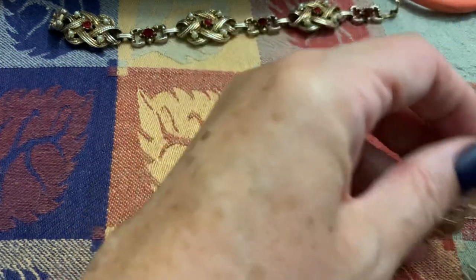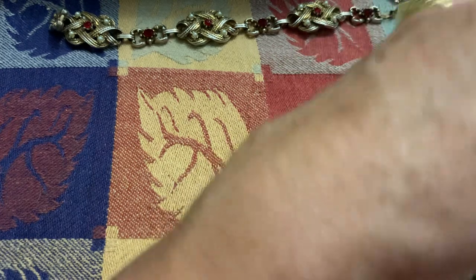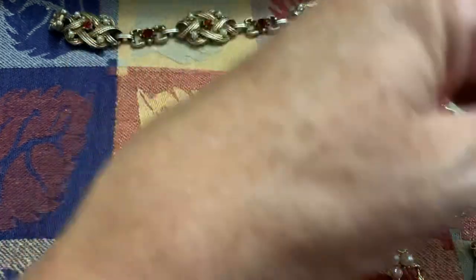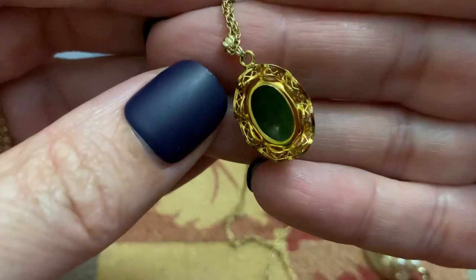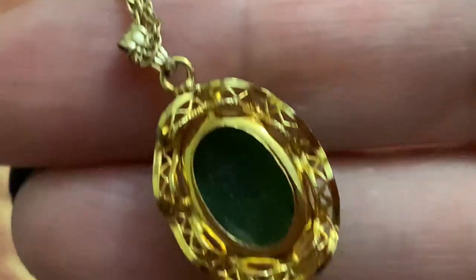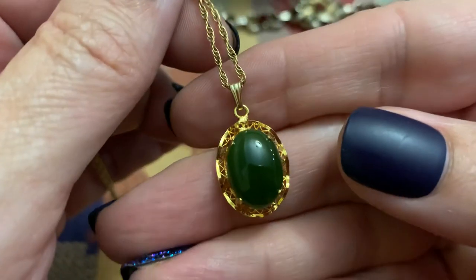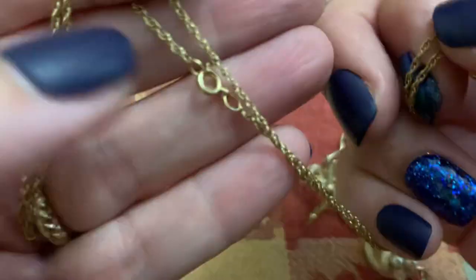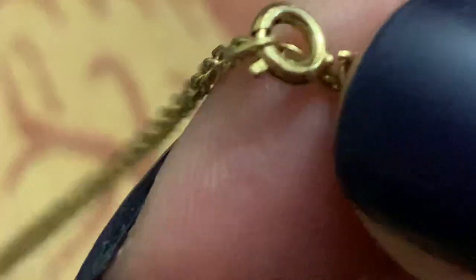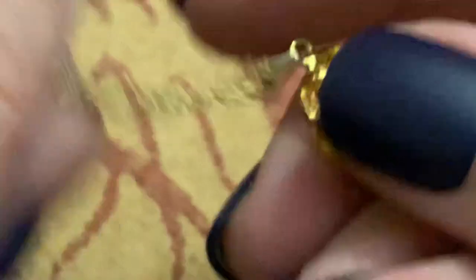It's very pretty on the back. I don't see anything written, but I'm guessing it's jade or something that looks like jade. Let's see if it's a gold-filled chain — nope. Still cute, though. I like it.